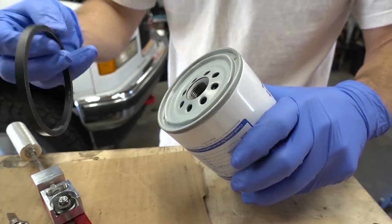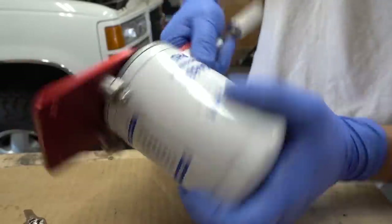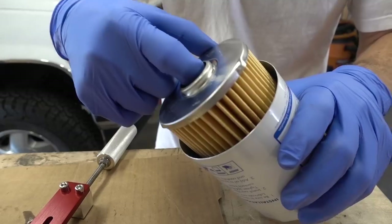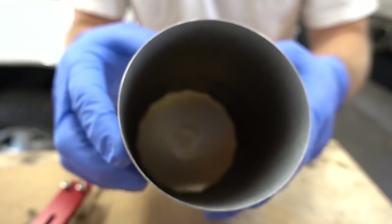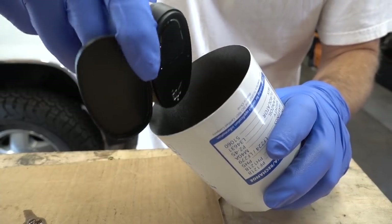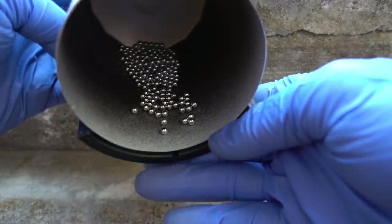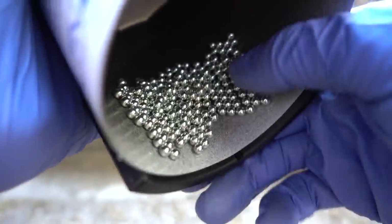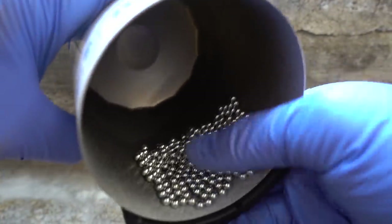Before we check some real-world examples, let's cut open a new filter, put some BBs inside, and slap a magnet on it. Using this specialized filter cutter by FilterMag, I'm able to quickly and easily cut open this filter and remove the guts. Now that we have a clean, brand-new oil filter can, let's throw some BBs in. Now let's slap the FilterMag on and see what happens. Holy smokes! If this FilterMag can grab all those giant BBs, I don't think it'll have any problem grabbing all those tiny particles of metal, provided that they're magnetic, of course.